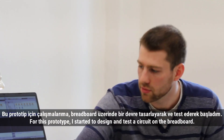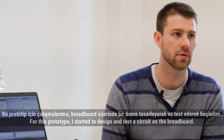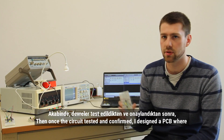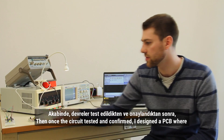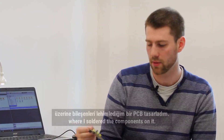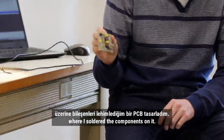For this prototype, I started to design and test a circuit on a grid board. Then, once the circuit was tested and confirmed, I designed a PCB where I soldered my components on it.